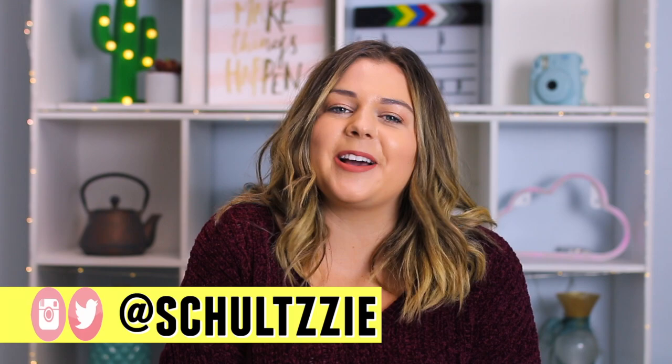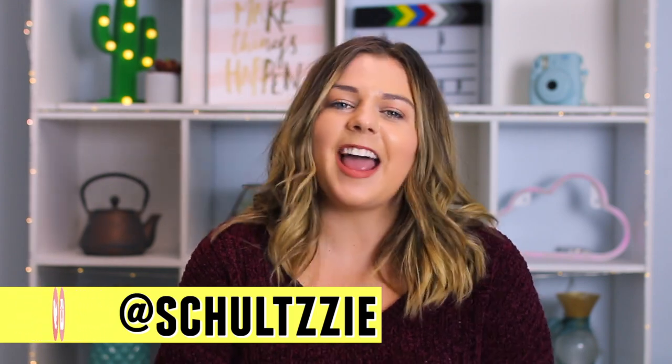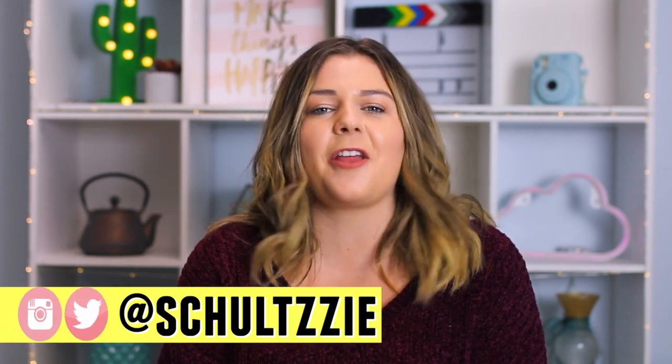Thank you so much for watching. I hope you guys enjoyed this little peek inside the dressing room, and I will see you very, very soon with another new video. Bye!